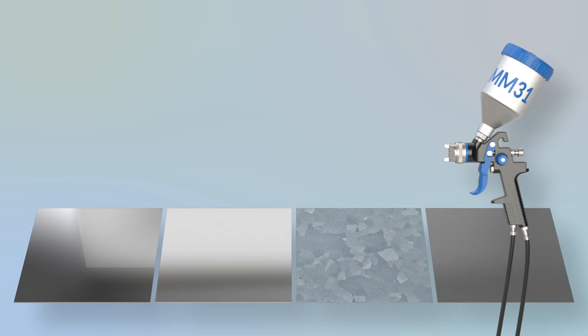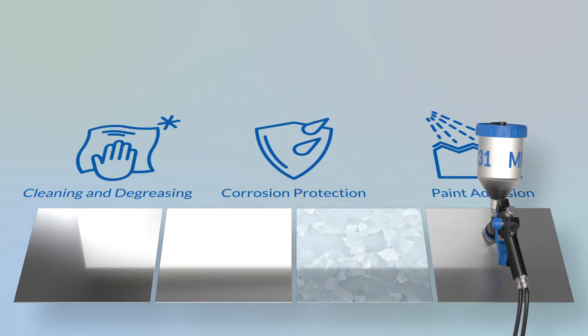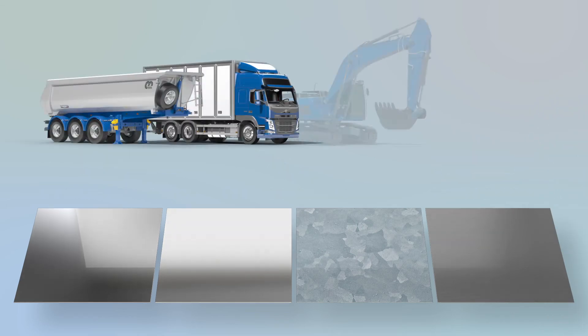This treatment significantly improves the quality of products to be coated. It is designed to give the highest performance for heavy-duty objects, such as trailers, machinery, and offshore equipment.